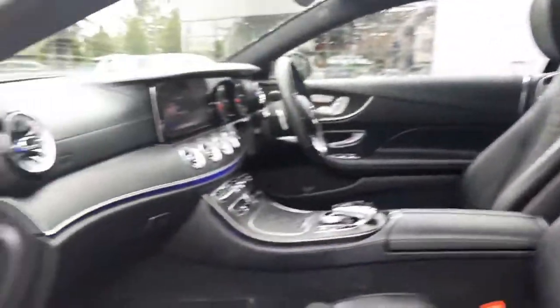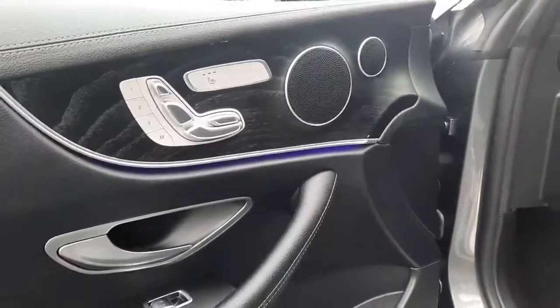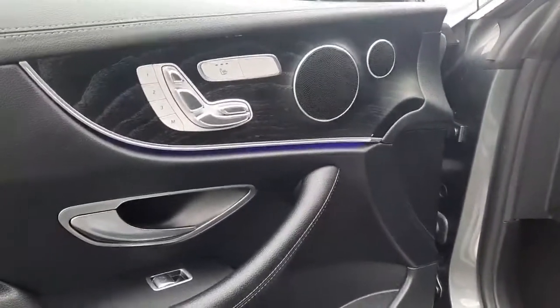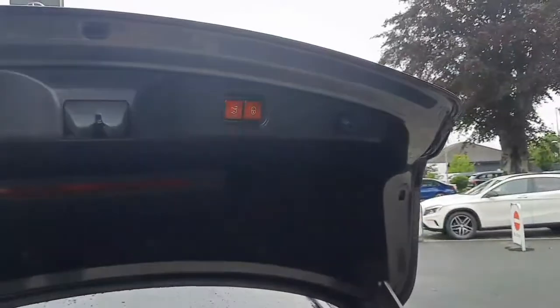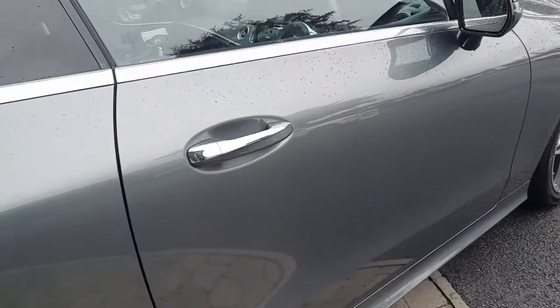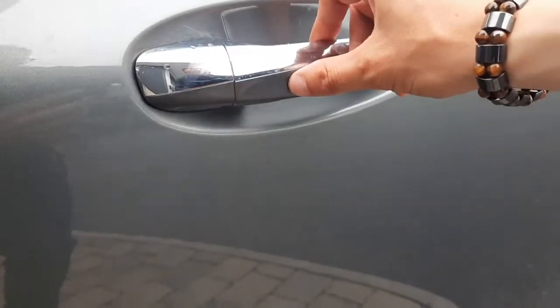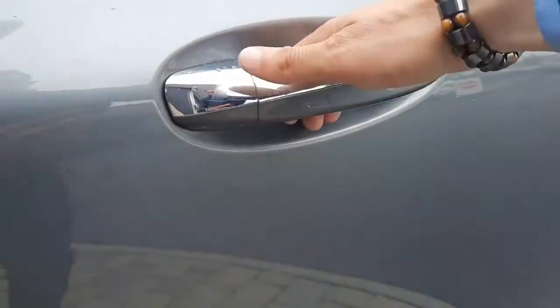You'll see the panoramic sliding sunroof, memory and heated front seats that are fully electronically adjustable. There's an electronic boot lid with rear folding seats. We've also got keyless entry on this vehicle, as indicated by the little nib on the door handle.